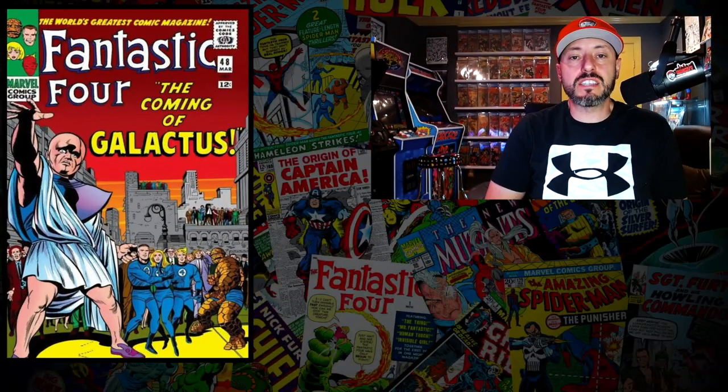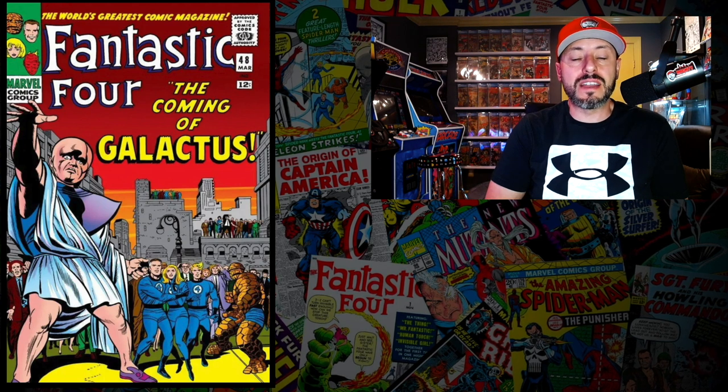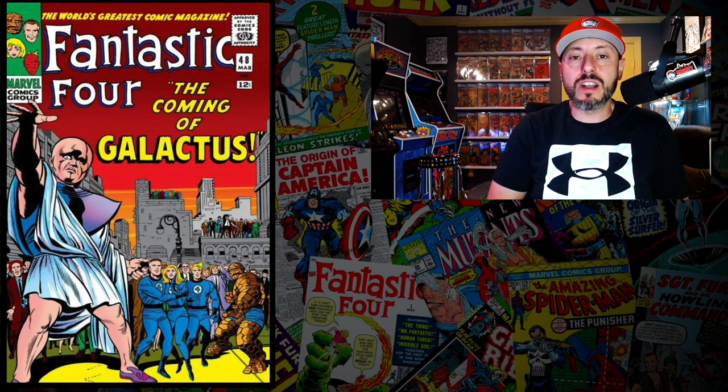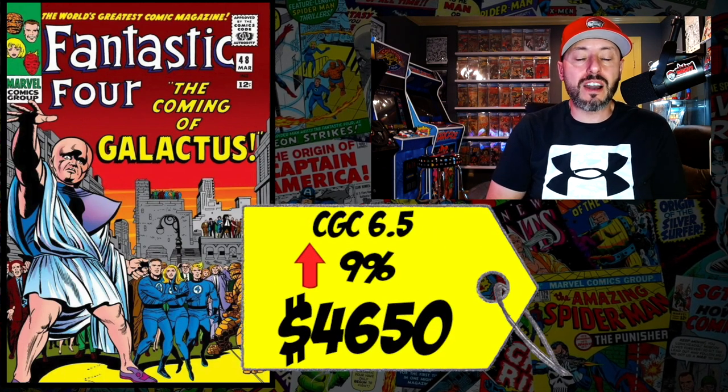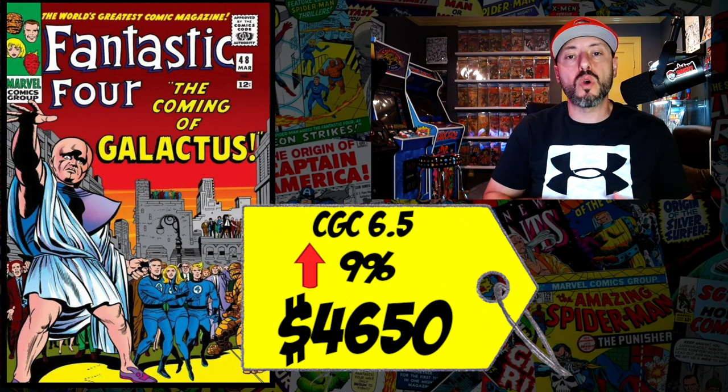At number 8 is Fantastic Four #48, the first appearance of the Silver Surfer. There's a rumor he'll appear in the Guardians of the Galaxy Holiday Special. A CGC 6.5 just sold for $4,650, up 9% over the 12-month rolling average. This book has really come in after a big drop about a year ago — I'm all over it and want to own it.